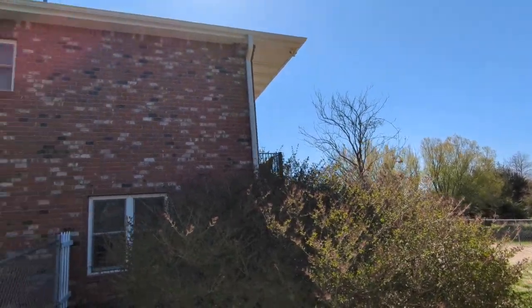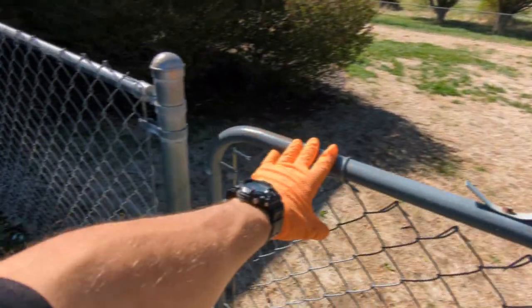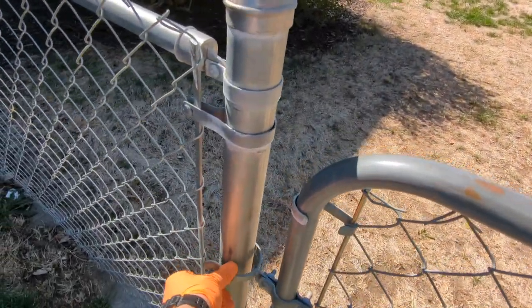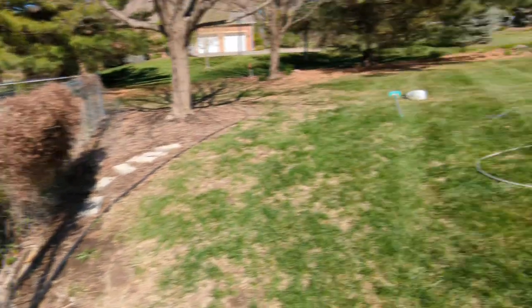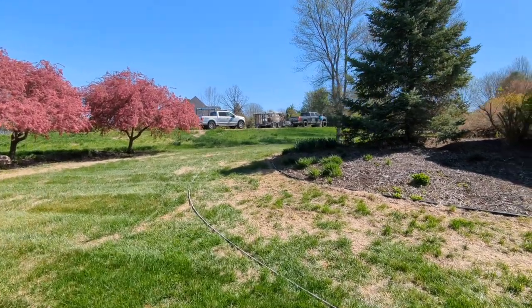Got that back cleaned up, the other side's looking great, getting hoses reeled up, making sure gates are closed so you got the puppies contained. And we're on to the next one.